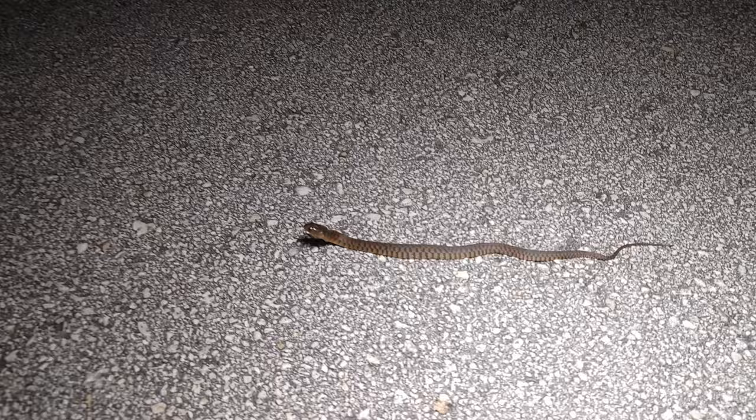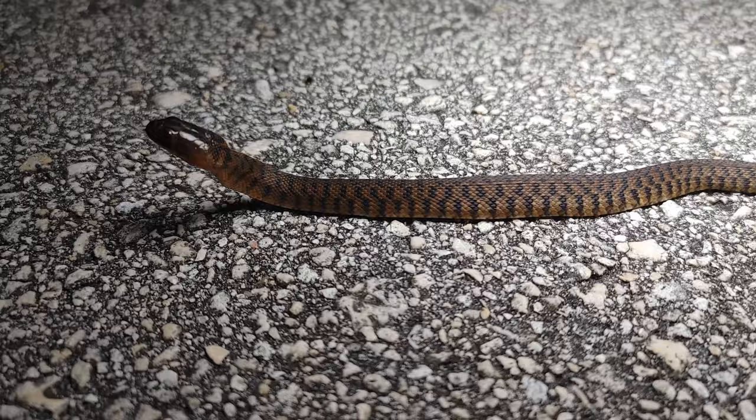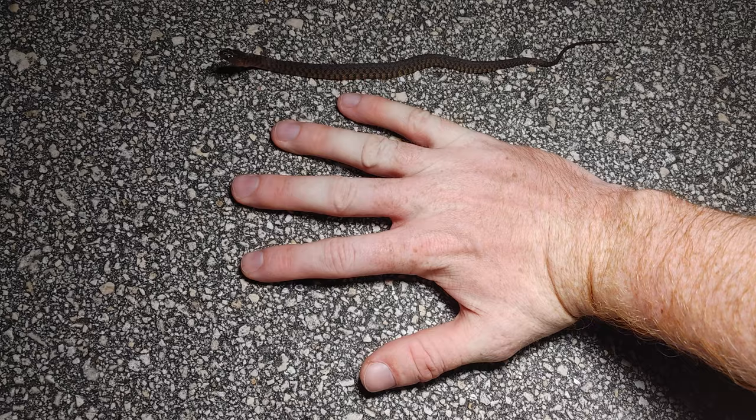Next snake is a baby Florida green water snake. This guy has a fair bit of orange in him — maybe he'll grow up to be one of the red phase ones, which are pretty cool. These guys are so tiny.